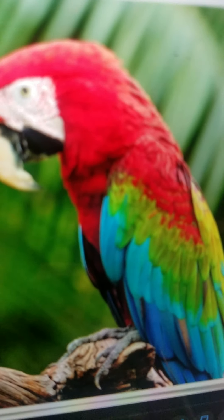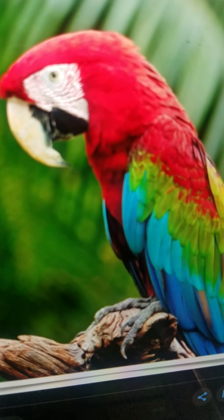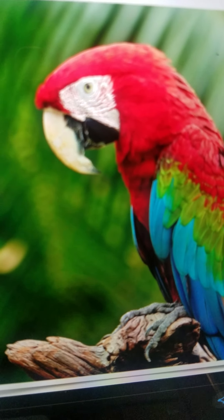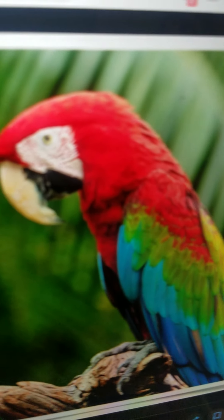Macaw. It is a type of parrot. It lives in South America. It eats insects. And it can fly very fast.